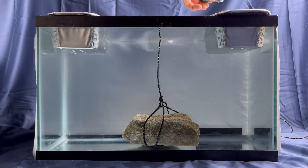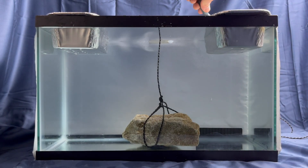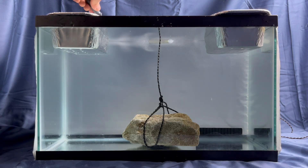Think I'm just making all this up? Well, watch what happens when I add a little food coloring to the tank.